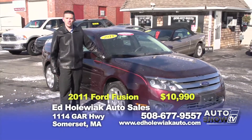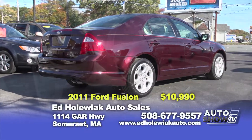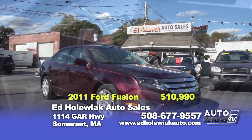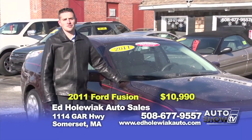The next vehicle we picked for you is a 2011 Ford Fusion — a four-cylinder automatic with alloy wheels, power seats, power windows, power locks, and Sirius satellite radio. You can purchase this vehicle today for $10,990.